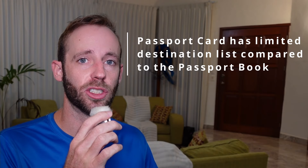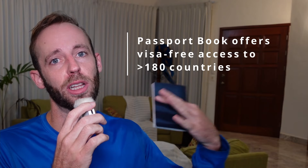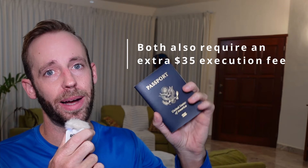The passport card is only going to get you into about 20 countries between North America, the Caribbean, and Bermuda, while the passport book is going to get you into a plurality of countries visa-free. That visa-free access to so many countries makes the American passport one of the strongest passports on Earth, but the passport book also costs a lot more. The passport card by itself is only $30, while the passport book by itself costs $110 USD.